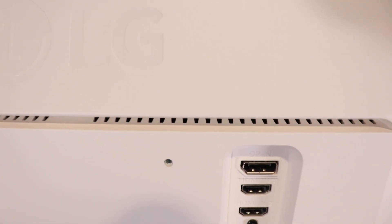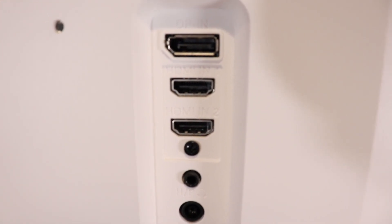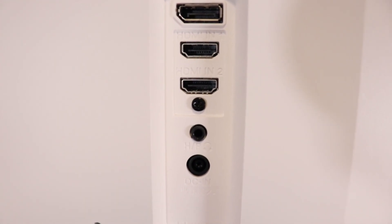There are three display inputs on the back: two HDMIs and one DisplayPort, so you have the flexibility to have multiple devices connected. There is also a headphone jack and the monitor does have built-in speakers. Usually monitor speakers are really bad, and this one is not the greatest, however I've seen a lot worse.